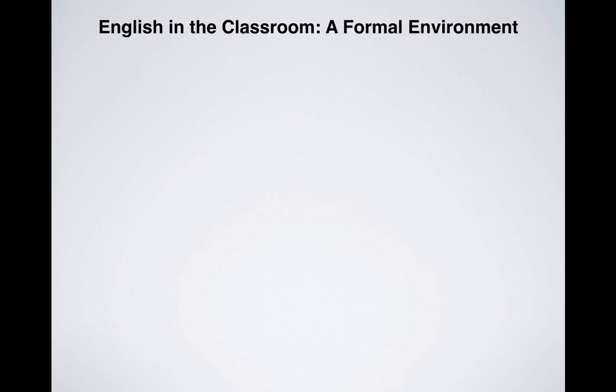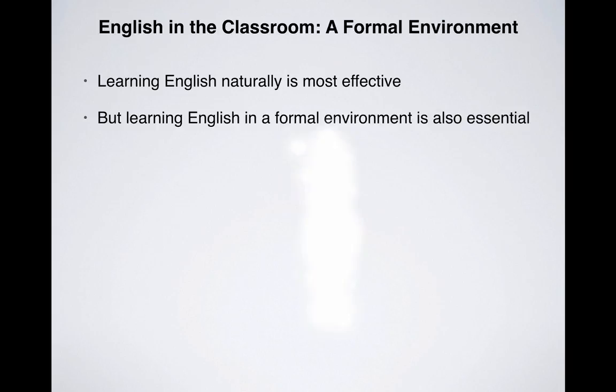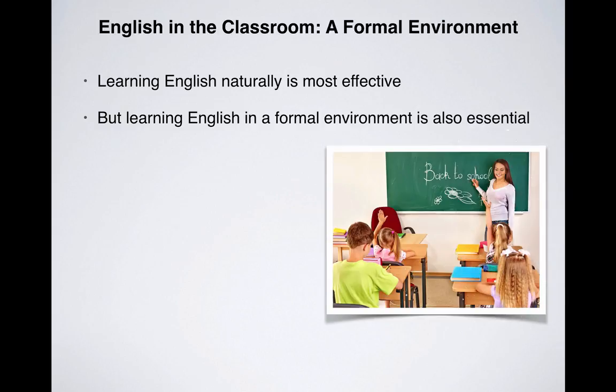As you may have already gathered, I strongly believe that informal English learning is by far the most effective way for your children to learn English naturally and ultimately reach bilingual proficiency in the language. However, having said that, I also believe that formal English learning still plays an essential part in your child's learning of English.